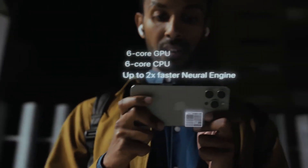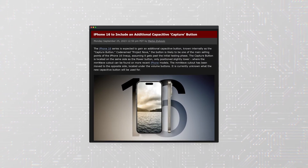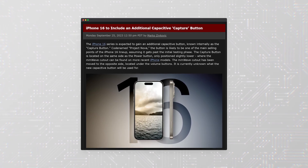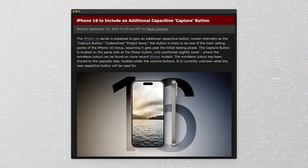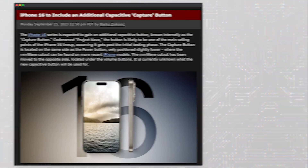In addition, MacRumors has obtained pre-production information suggesting that all iPhone 16 models will include a new feature known as the Capture Button. This button will be located below the power button, although its exact function remains unclear. Some speculate that it could serve as a dedicated shutter button for the camera.